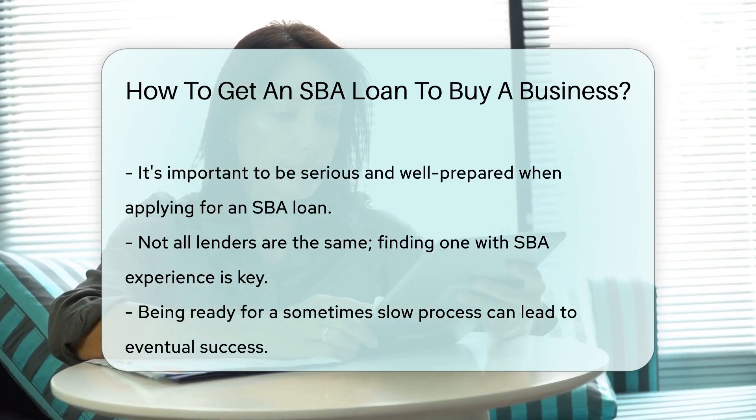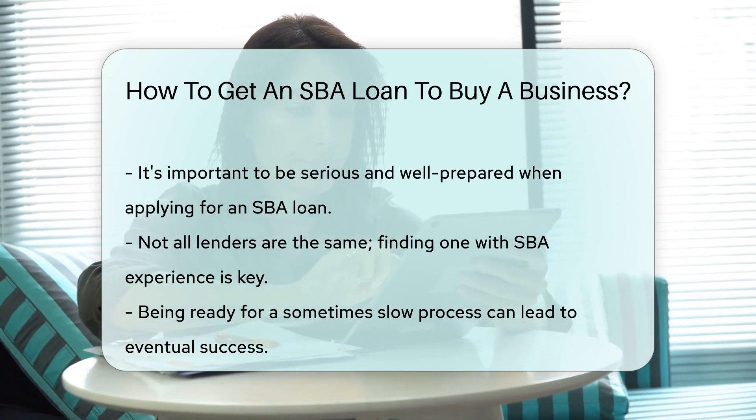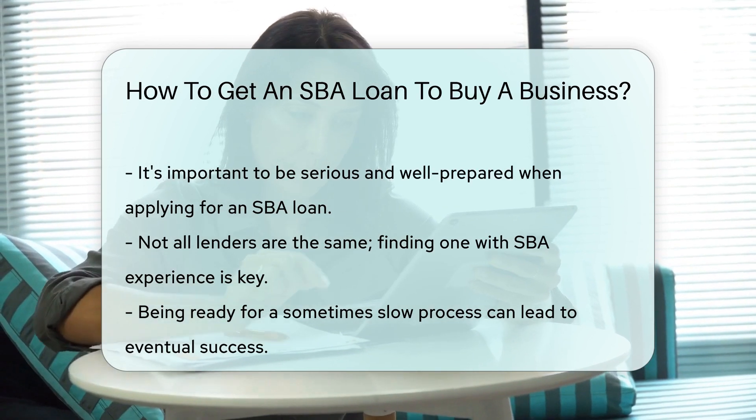And there you have it, future business owners. With an SBA loan, your entrepreneurial dreams could turn into boardroom reality. So, are you ready to take the plunge?